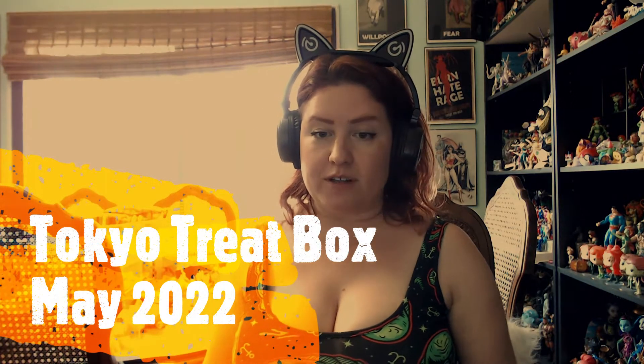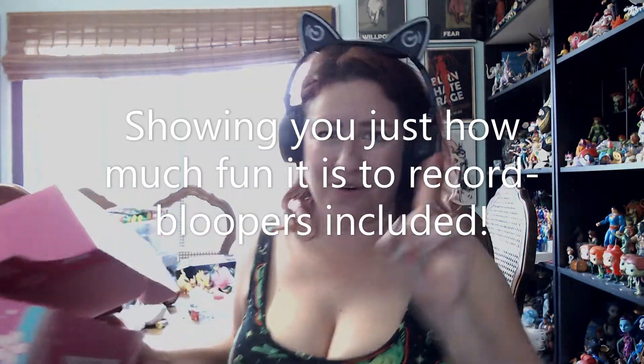Hi everybody, it's time for another Tokyo Treat box. This month is May 2022 — I'm not even going to edit this, I want you to see what producing this is actually like. This is the May 2022 Sakura Picnic box, so for the cherry blossom Sakura festival we have some tasty treats.